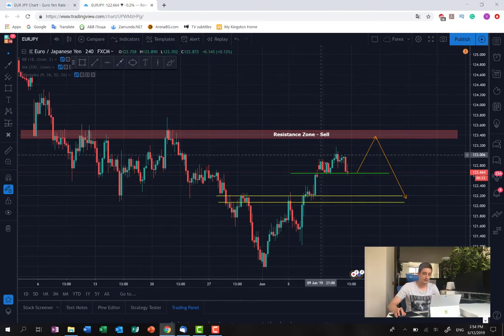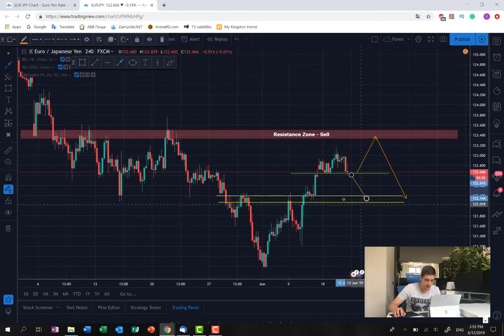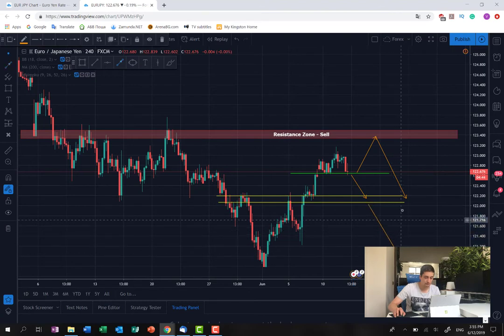Currently, the pair has entered into a state of consolidation and the price is standing at the bottom of this consolidation, marked with this green line, at close to 128.64. So if we see a break of this bottom, I expect the price to move further down, reaching this first small support area, or maybe continuing even further down back to the previous bottom made by the pair.